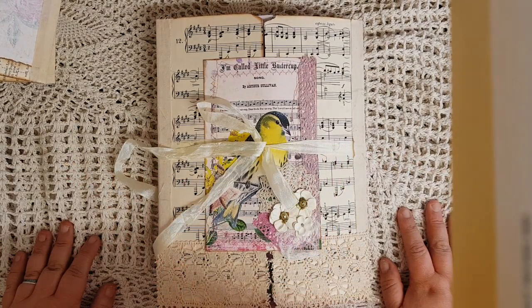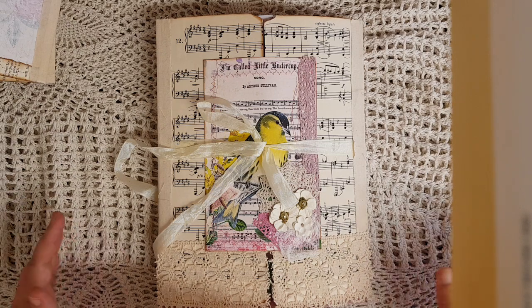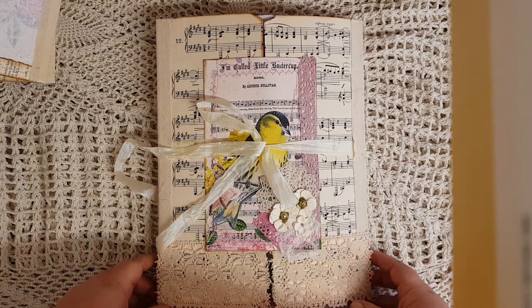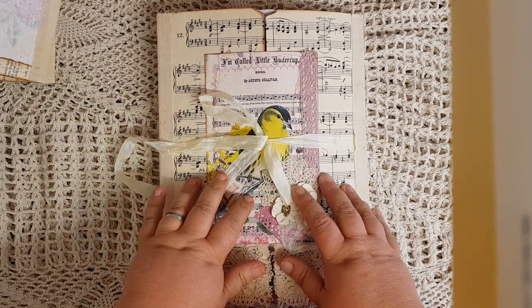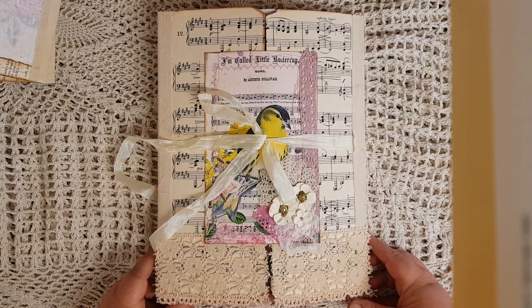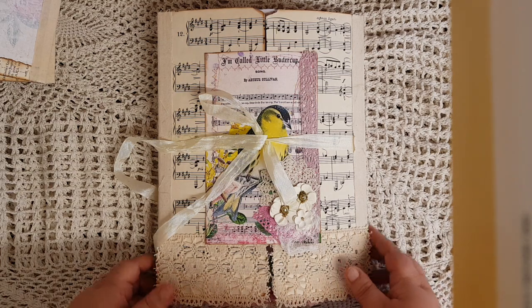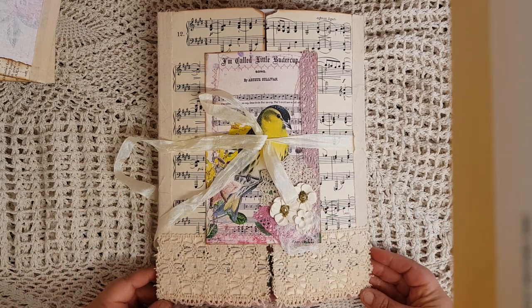Hi everyone, Nessie here. Been a while since I've done a video - been quite a hectic month. Last month I went away on holiday for a couple of weeks, half time with the kids, stuff like that. I had to shut myself away for the last week or so to get this done. This is my DT project for Calico Collage. It is a bit late this month because of holidays, so I can only apologize to Calico Collage, but I will do my best to show you this - it is quite large and quite chunky, there is a lot in it.